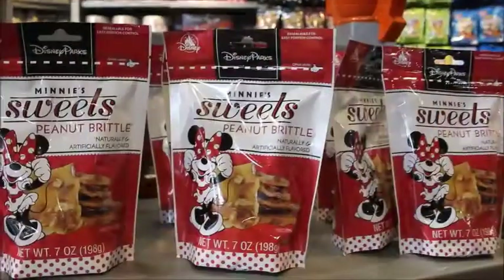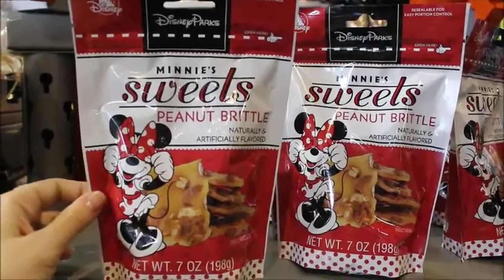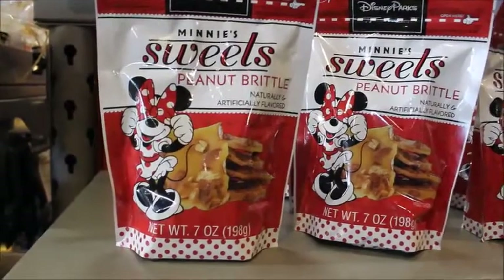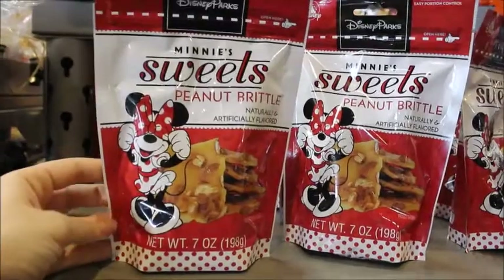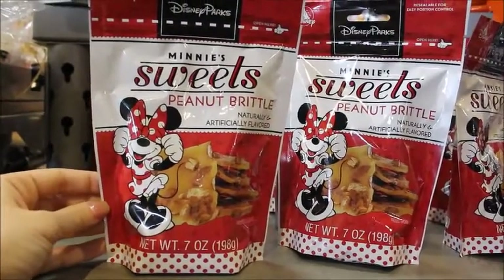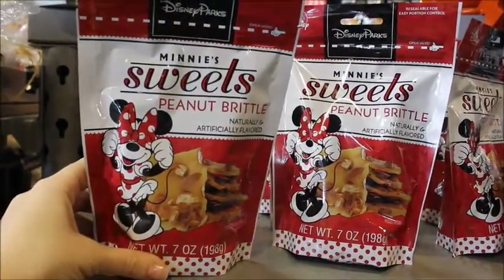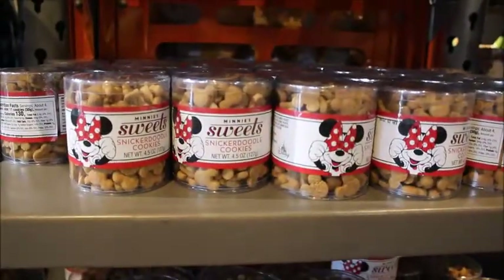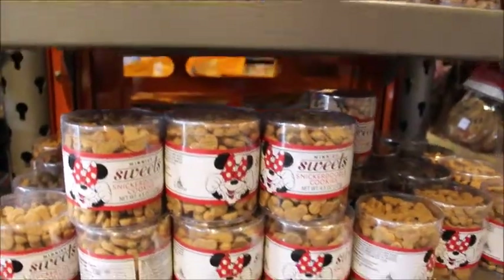They have redone the Minnie Sweets packaging. It used to be Minnie's Bake Shop, and it featured Minnie with a little chef hat mixing cookie dough with a little wooden spoon in a bowl. But now it's Minnie Sweets, and it has her in this almost bashful, playful pose covering her eyes with her bow. They're featuring new food as well — they've got Peanut Brittle, Snickerdoodle Cookies, and these range anywhere from $5.99 to $13.99 depending on the size.